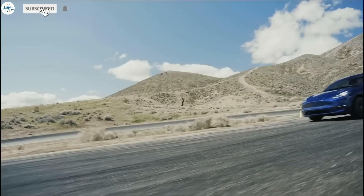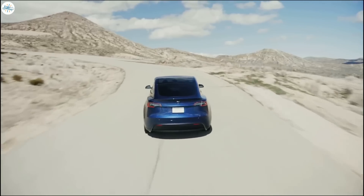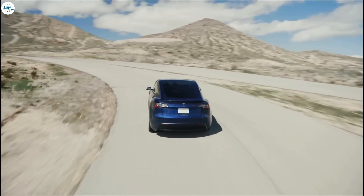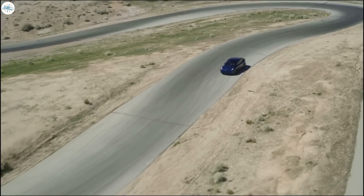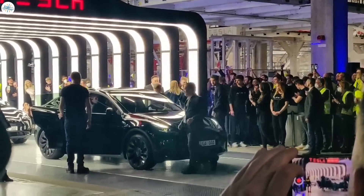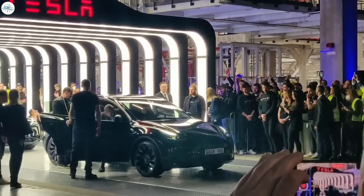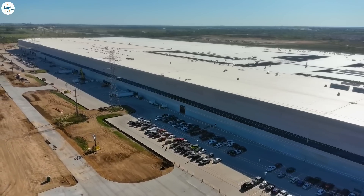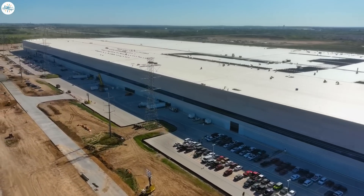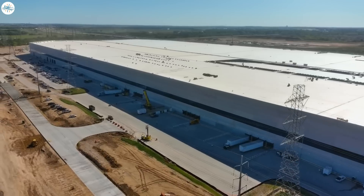Tesla's Model Y has been leading the electric SUV segment. It's already an amazing SUV, but there are a lot of improvements coming with the new Model Ys from Giga Texas. Giga Berlin has recently started new Model Y deliveries, but they are still equipped with the older 2170 cells. The new Model Ys from Giga Texas will be equipped with the new 4680 cells and structural battery pack.